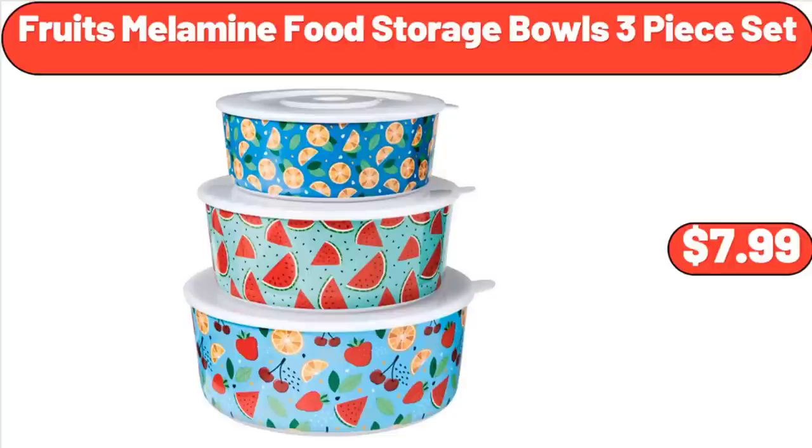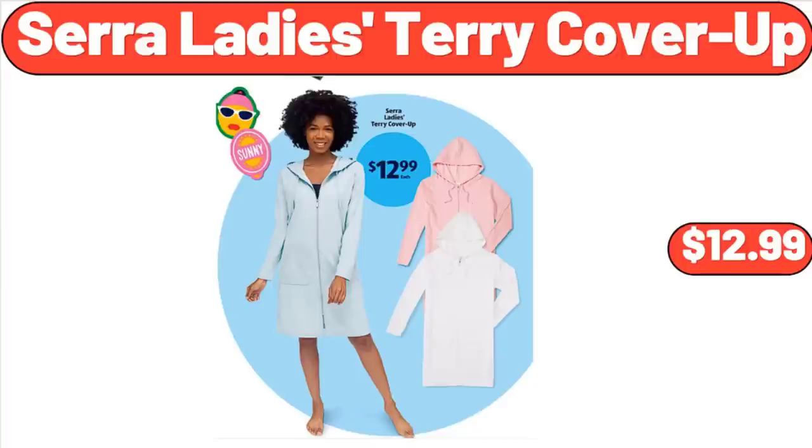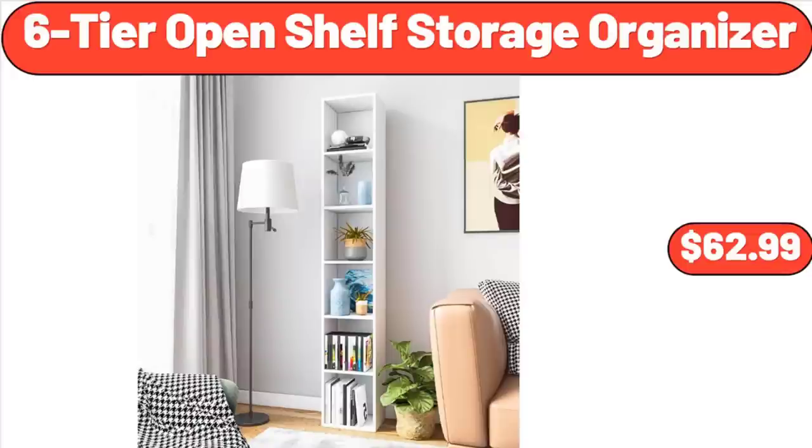Fruits Melamine Food Storage Bowls, 3-Piece Set, $7.99. Sarah Lady's Terry Cover-Up, $12.99. 6-Tier Open Shelf Storage Organizer, $62.99.